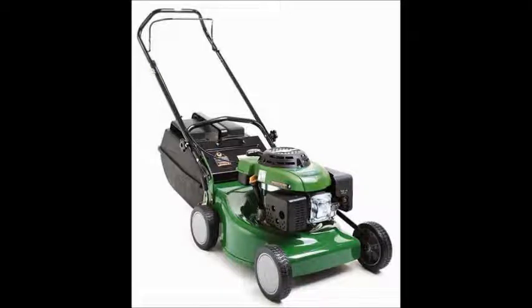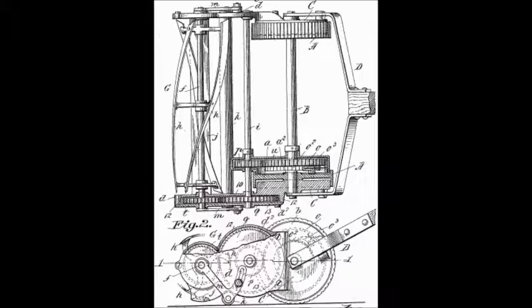Can you imagine mowing the lawn without proper blades to cut your lawn? Well, on May the 9th, 1899, John Albert Burr patented an improved rotary blade for lawnmowers.